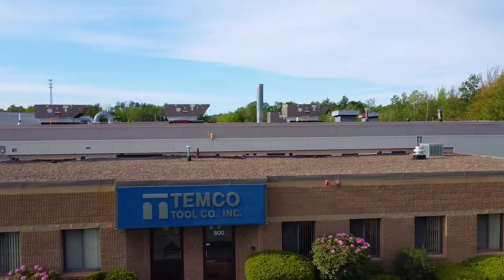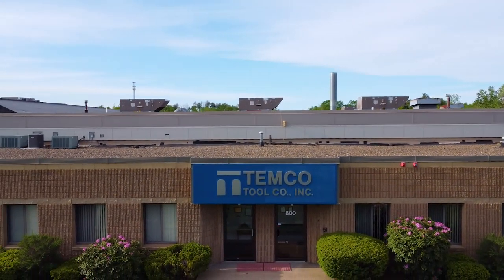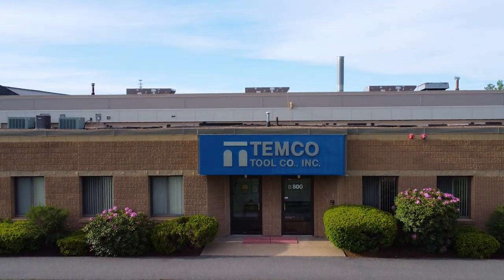My name is Norman Gagne. I'm president of Temco Tool Company in Manchester, New Hampshire, and we're the manufacturer of precision machine parts for the commercial and aerospace industries.